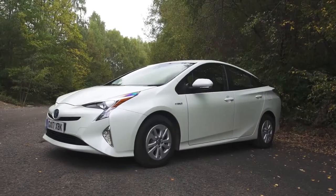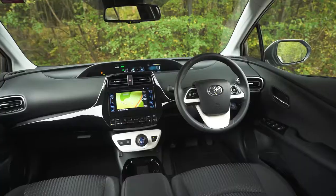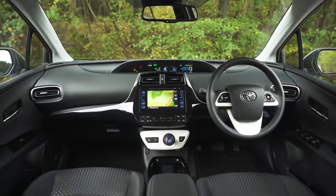Whether you own one or not, plenty of people will spend their time in the back seats of a Toyota Prius, because they're often used as taxis. So, how much space is there? Well, it's a bit of a mixed bag.